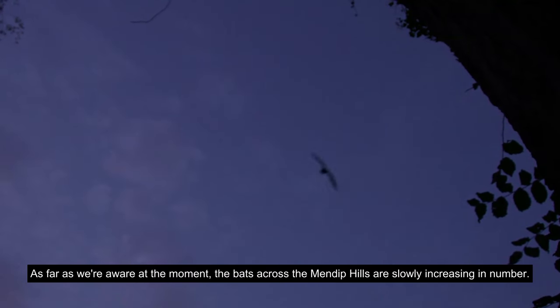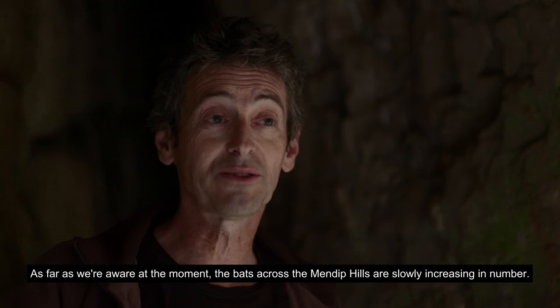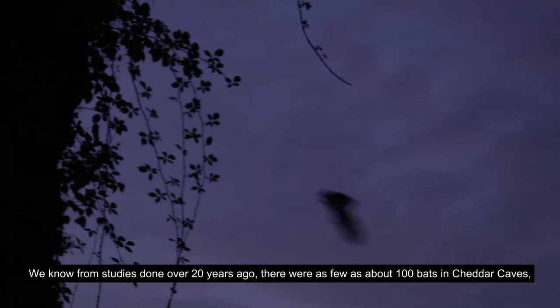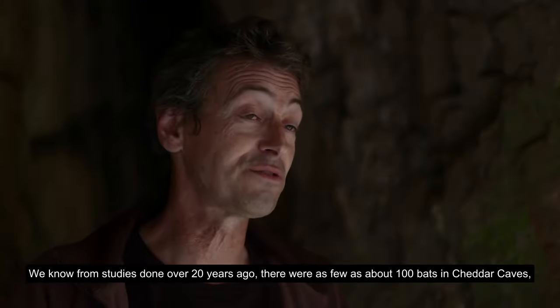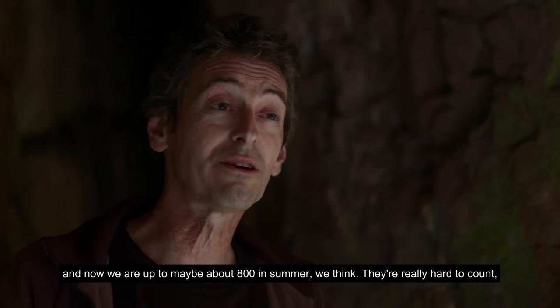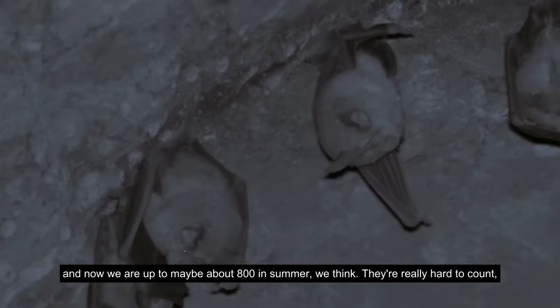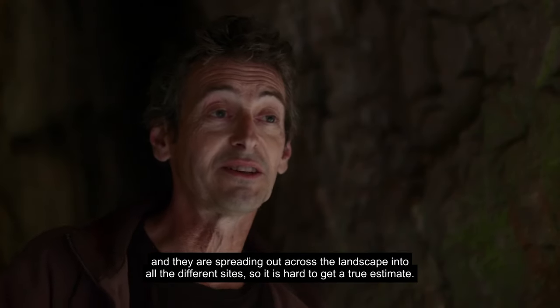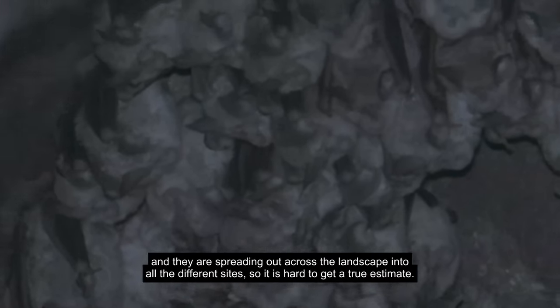As far as we're aware, the bats across the Mendip Hills are slowly increasing in number. From studies done over 20 years ago there were as few as about 100 bats in Cheddar Caves, and now we're up to maybe about 800 in summer. They're really hard to count and they're spreading out across the landscape into all the different sites, but they do seem to be coming back slowly but surely.